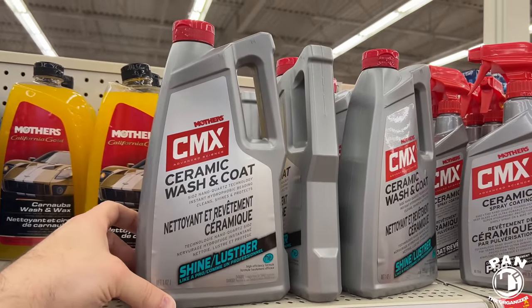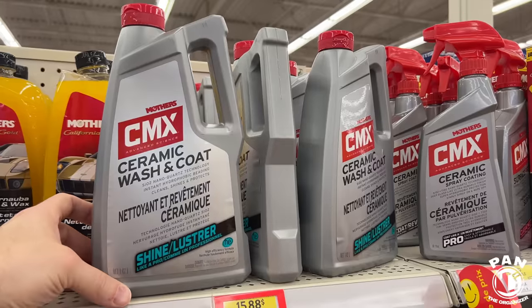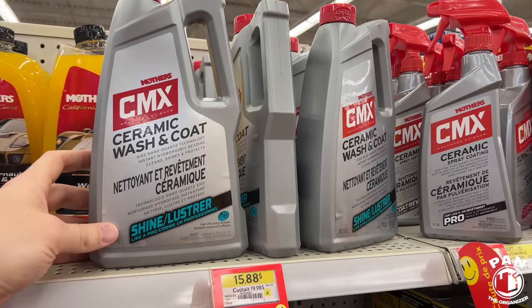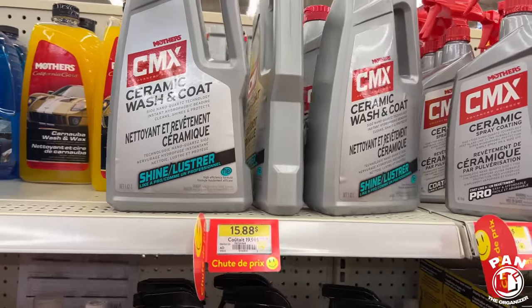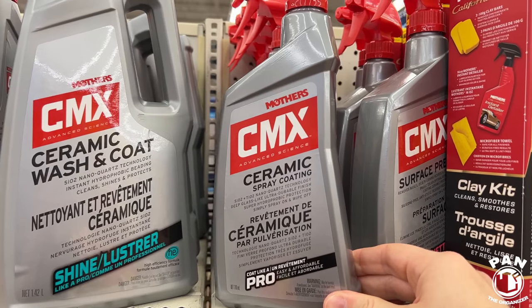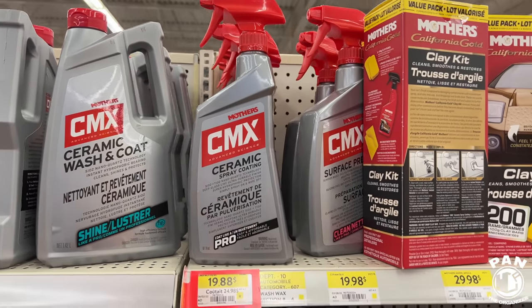If you have a ceramic coating or graphene coating and don't want to do a two-step — wash with regular shampoo and then apply a quick detail spray — you can use this to quickly top off. This is from Mothers: their CMX Ceramic Wash and Coat for $16. Here we also have the Mothers CMX Ceramic Spray Coating, which seems to be an updated version of the one I tested a few years ago.